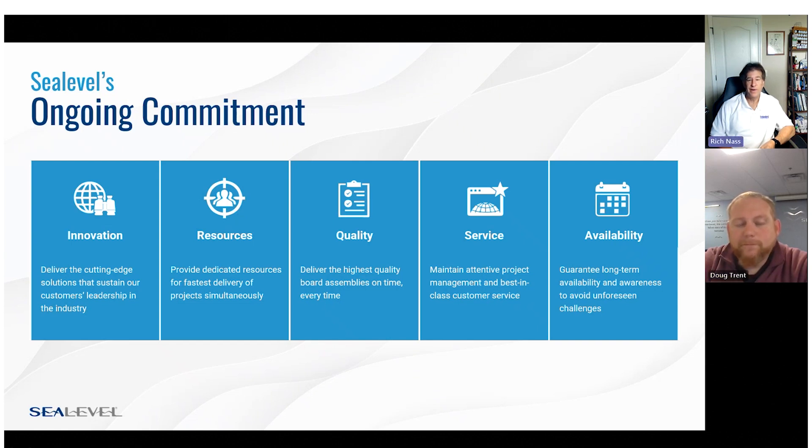Where do customers get more information? Our website is a great resource — it's clevel.com. You can find data sheets and specifications on all these products as well as our other products. You can also reach out to us for a more personal conversation at sales@clevel.com or by phone at 864-843-4343. We love having conversations with people, learning about new applications, new requirements, and finding solutions to the most challenging problems out there.